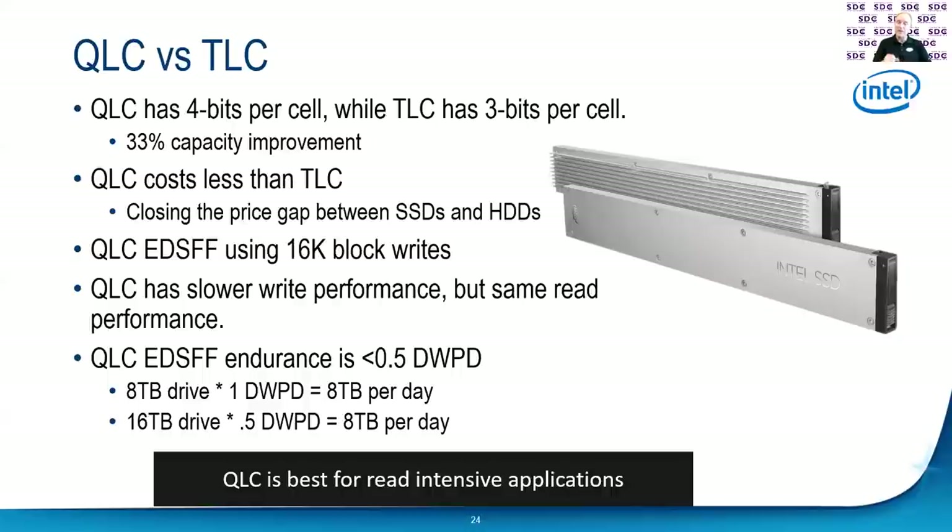One of the big things we've been pushing for in flash is how can we close the price gap between hard drives and solid state drives. That's another problem a lot of customers have — they feel solid state drives are way too expensive. Well, SSD prices are really dropping. At this point, if you look at a 15K or 10K hard drive, they're actually more expensive than solid state drives. We've actually started closing that gap. Getting down to really inexpensive consumer drives is going to be a little more challenging, but that's where we're heading.